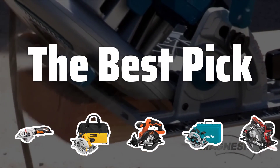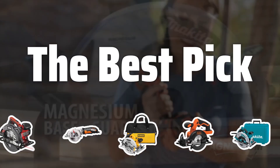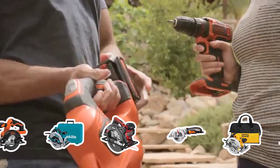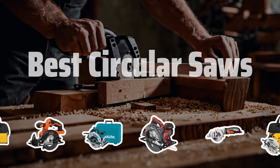Welcome to the Best Pick. Looking for the perfect circular saw for your woodworking projects? Look no further. In today's video, we're reviewing the top 5 circular saw models to help you make an informed decision. Now let's take a look at the best circular saws we've chosen for you.